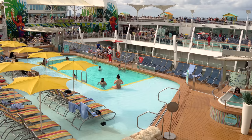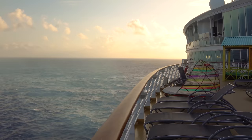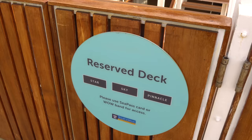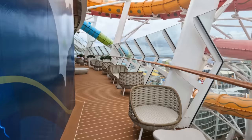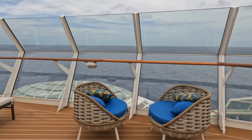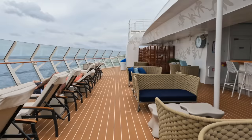Despite the Oasis class ships' massive size, there are still beautiful ocean views from the pool deck. If you're staying in a suite — specifically a Grand Suite or higher — you'll have access to the Suite Sun Deck, a reserved area with less crowding and dedicated seating. Junior suite guests don't have access. Just use your SeaPass card to get in and enjoy the space.